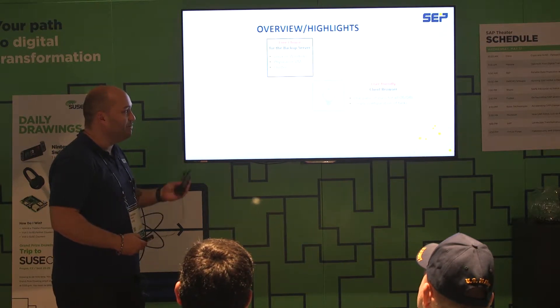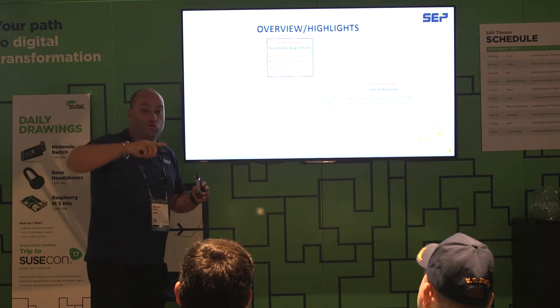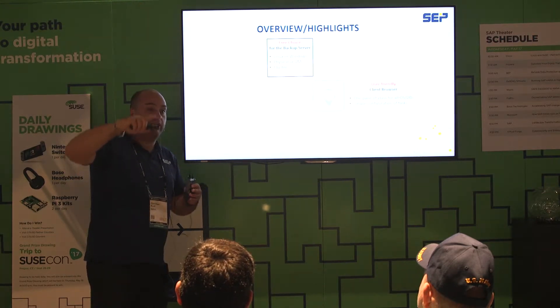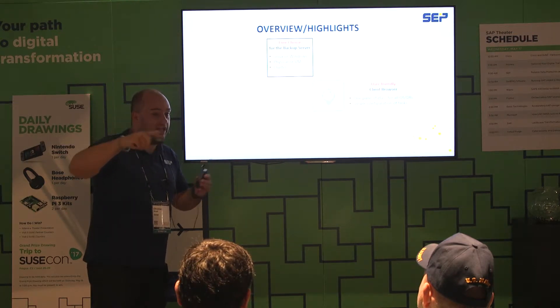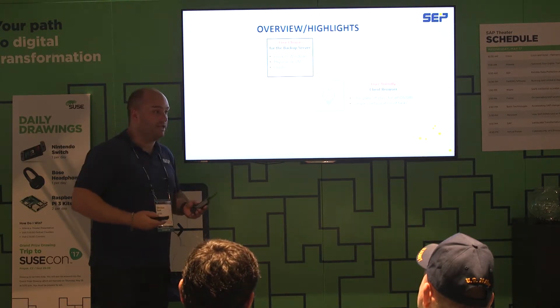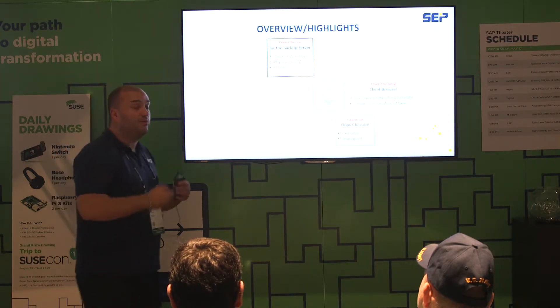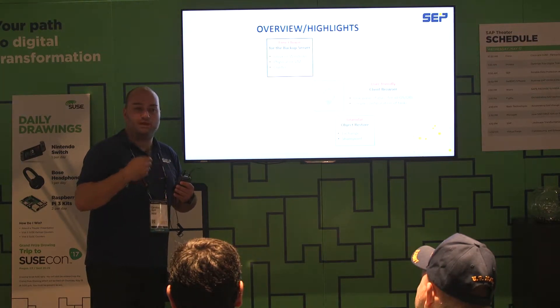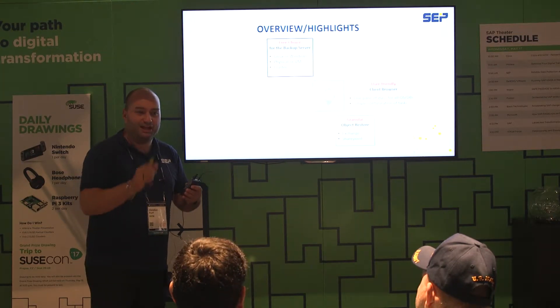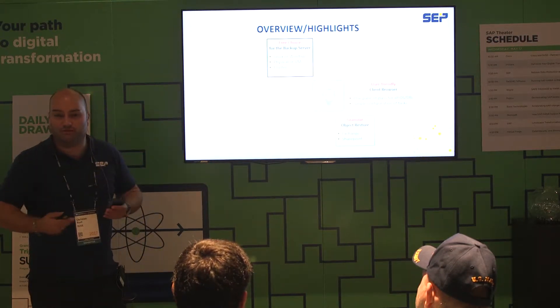Granular object restore: every time a technology makes it possible for you as a customer to select single items, we try to make that possible in the graphical user interface. For example, if you have an email system running, you can select single emails in the backup GUI and recover only that single email. When you have a single virtual machine, you can select the entire VM and recover it to the original node or to a new host — it's up to you.